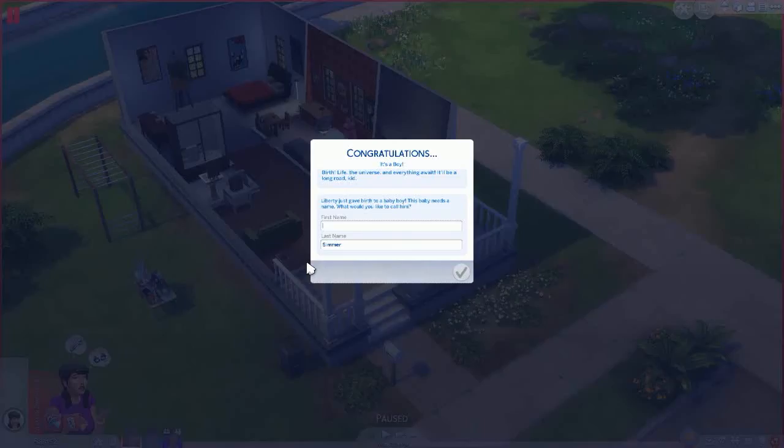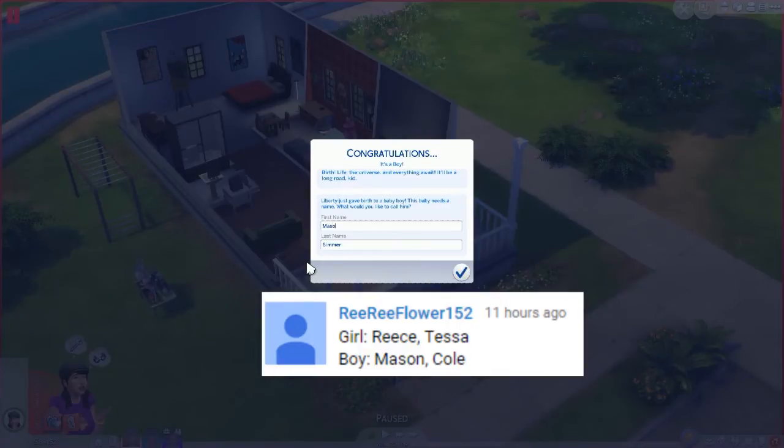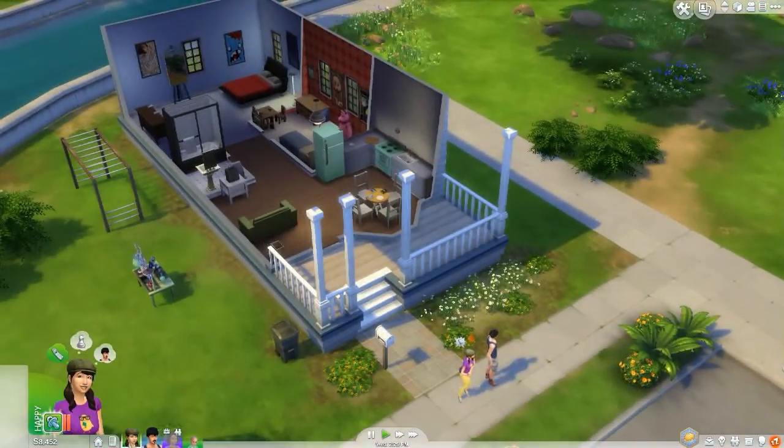It's a boy! Thank you to RiRiFlower152 for suggesting the boy name Mason — we're going to use that. Don't forget to leave your baby name suggestions in the comments because it's a lovely way to interact and feel part of the series. So Mason Simmer is born! Liberty is busting for the toilet right after.